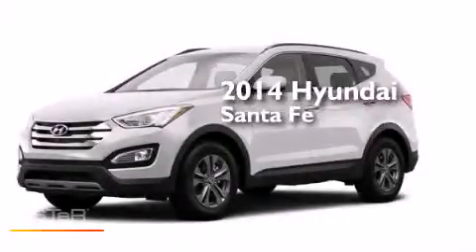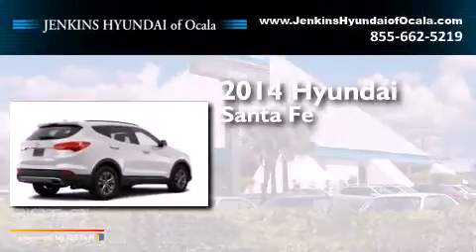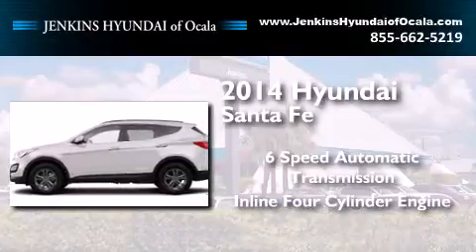This is a brand new 2014 Hyundai Santa Fe. This crossover has a six-speed automatic transmission and an inline four-cylinder engine.